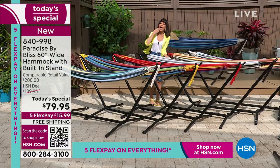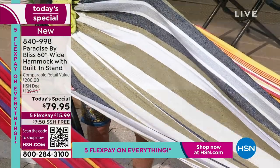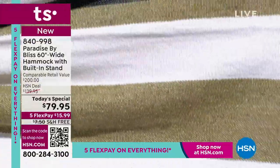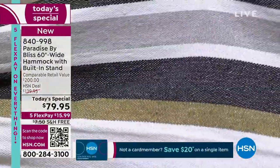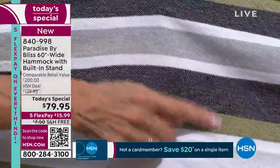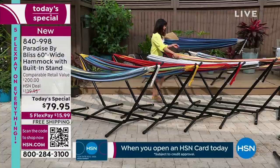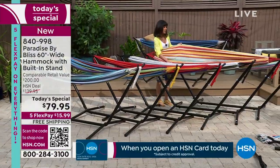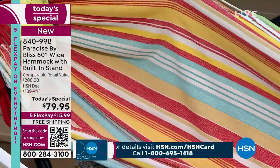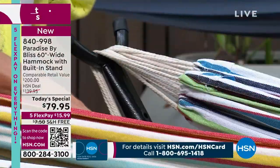Next one: Hampton Stripe, very limited. This is one of the most limited of all — we have fewer than a thousand of these. It has the most neutrals: navies, grays, whites, and a little touch of almost army green throughout. Love that. Next one — Watermelon: the pinks, the yellows, little bits of wonderful aqua along with white.